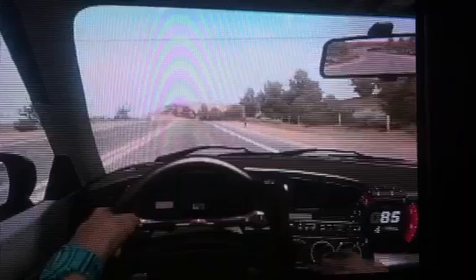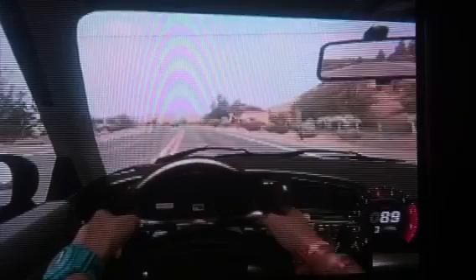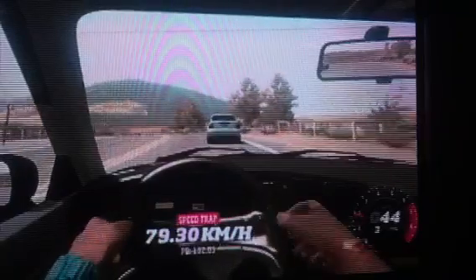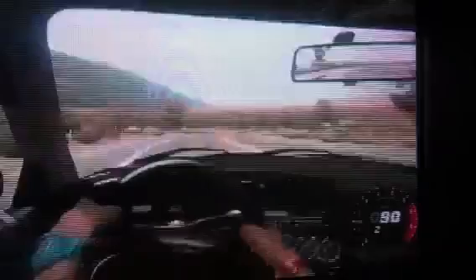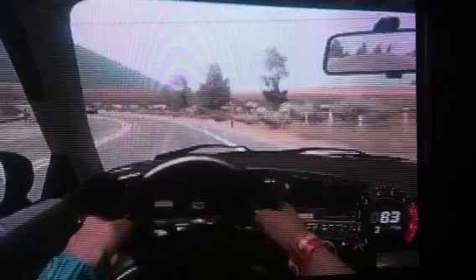Now let's just do some normal driving. Let's do a passing test, we'll see how fast it goes. It takes a little while to get up there speed wise. And that was the drive of the Corrado.